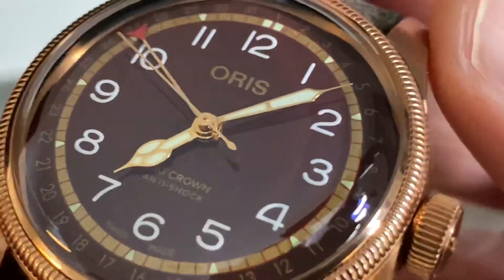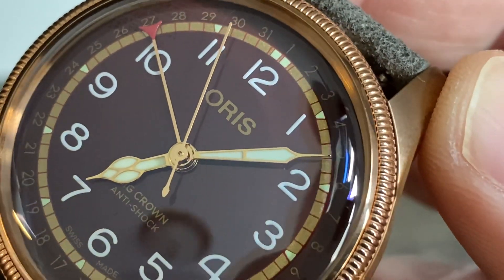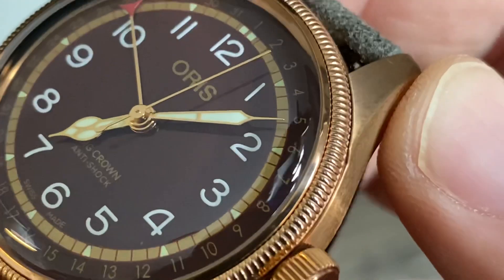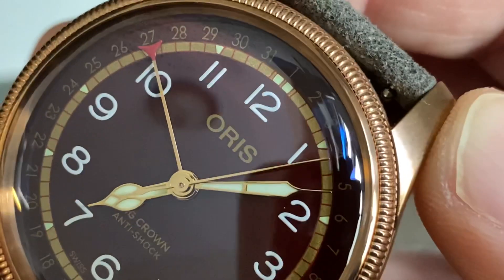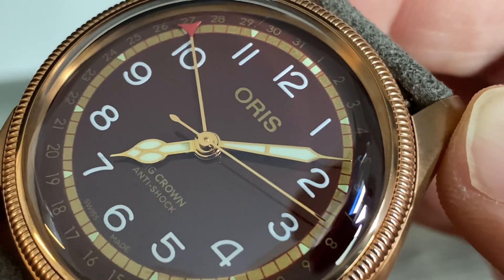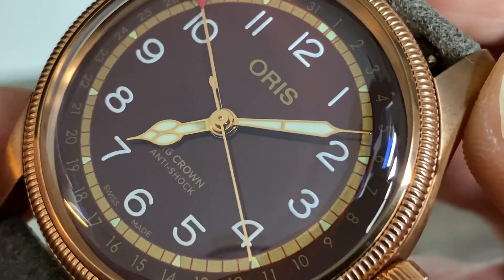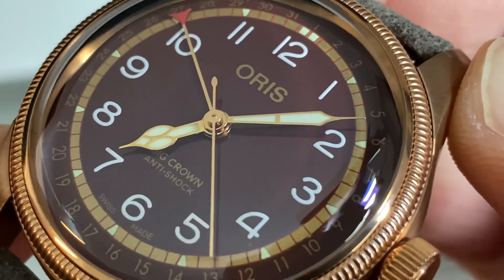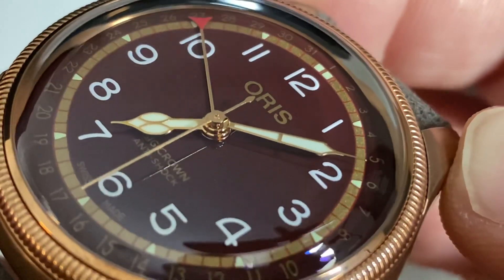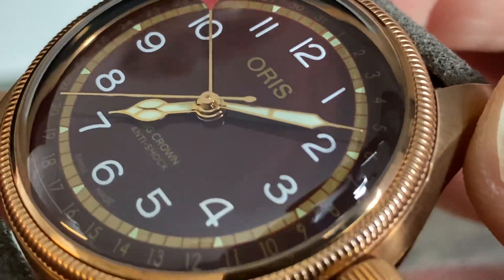If we zoom in on this, the big differences on this dial — and I'll drop in some stills towards the end of the video since I'm not in my studio — you can see the minute track going all the way around is gold colored, almost like gold flake. The Oris text, the Big Crown text, and the anti-shock text are all done in that color as well. It says anti-shock instead of automatic, which I kind of like. So beautiful gold or gilt handset, and I love the pointer date option — you just don't see that very often. I love that Oris is still running that.